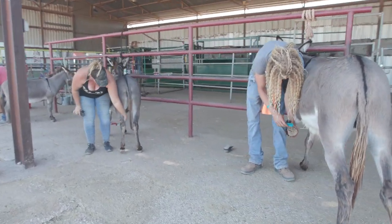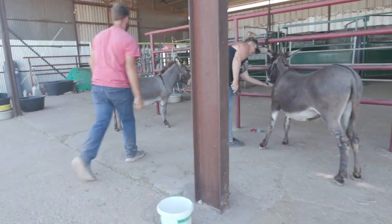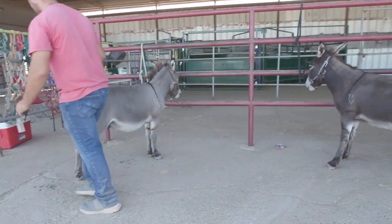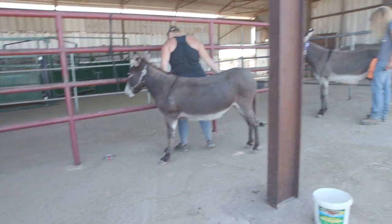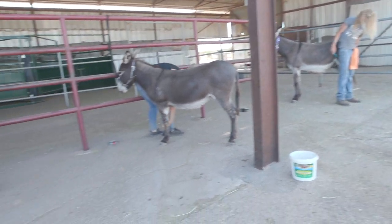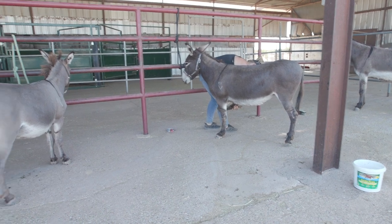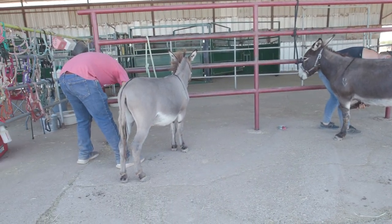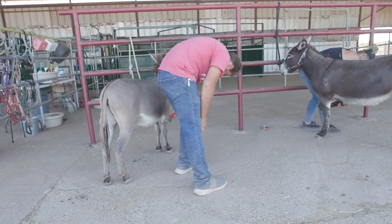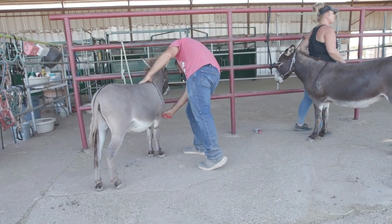And we grade them on how they stand tied — whether they get antsy, just kind of how they feel about standing there, if they're stomping their feet, different things like that. Then we will brush them all over their entire body and see how they react to that. Most of them actually kind of like it, some of them will be nervous at first. And then we will pick up their feet and pick out any rocks, debris, just different stuff that's in there, making sure their feet are fine.